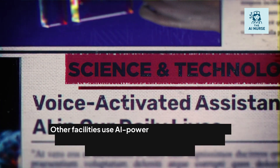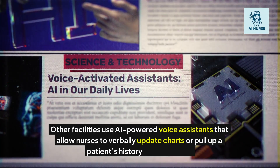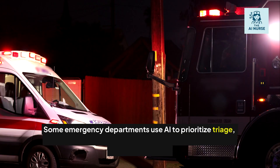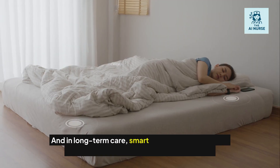Other facilities use AI-powered voice assistants that allow nurses to verbally update charts or pull up a patient's history, hands-free. Some emergency departments use AI to prioritize triage, suggesting which patients might need care faster based on real-time data.